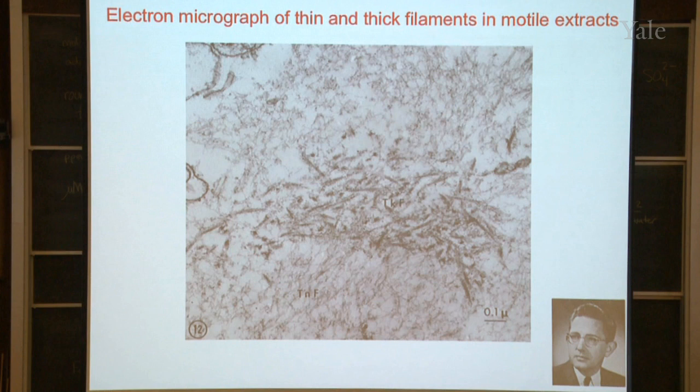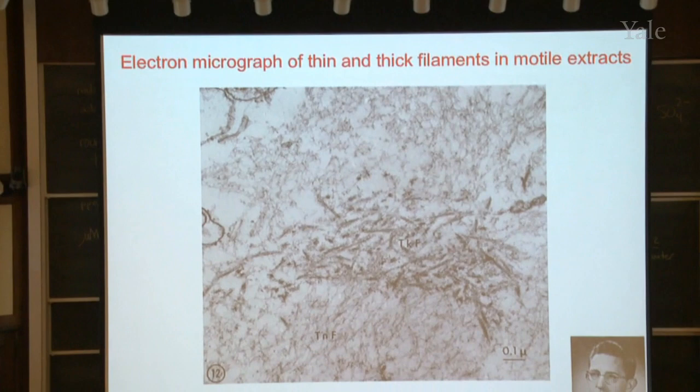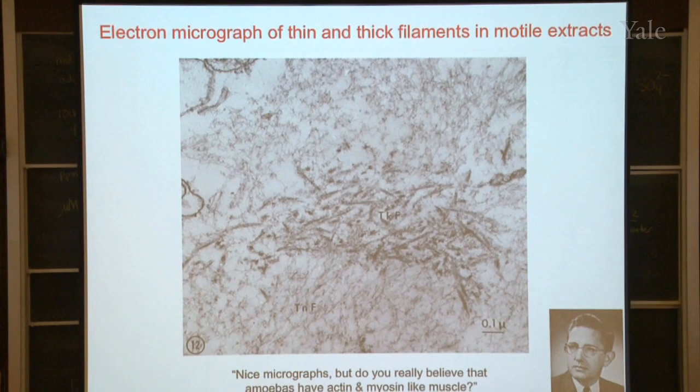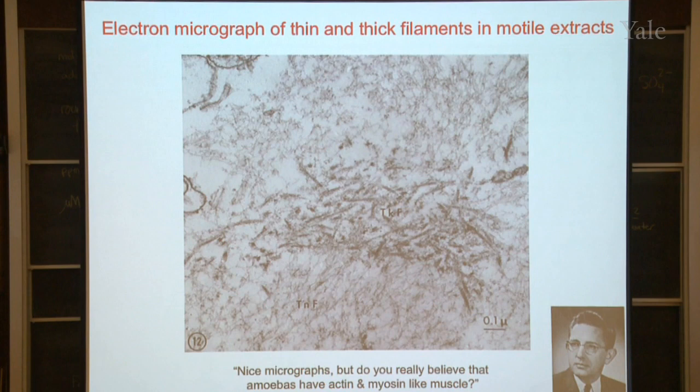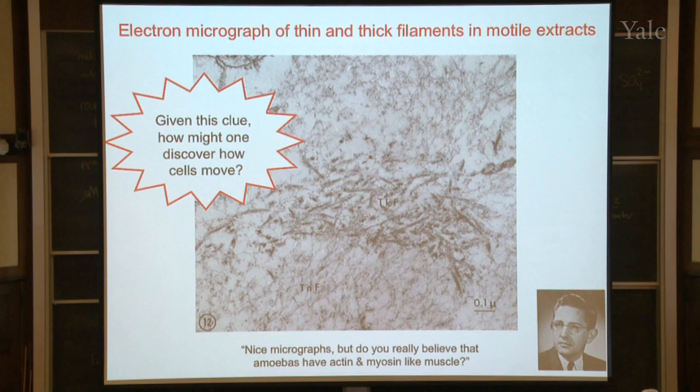One day the department chairman came in to see me — a very nice fellow, very supportive of my career — but he looked at my pictures and said, 'Nice micrographs, but do you really believe that amoebas have actin and myosin like muscle?' and sort of laughed and left the room. This was very intimidating, because just like everybody else, nobody believed that this could be possible. But it turned out that was the explanation for how cells move. So I've got a question for you: if you had done these experiments, how would you make progress in trying to understand the machinery that actually makes the cell move?